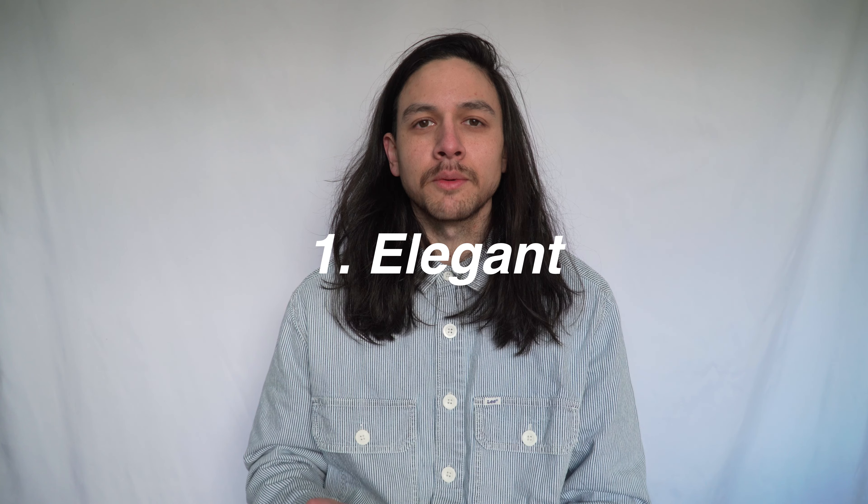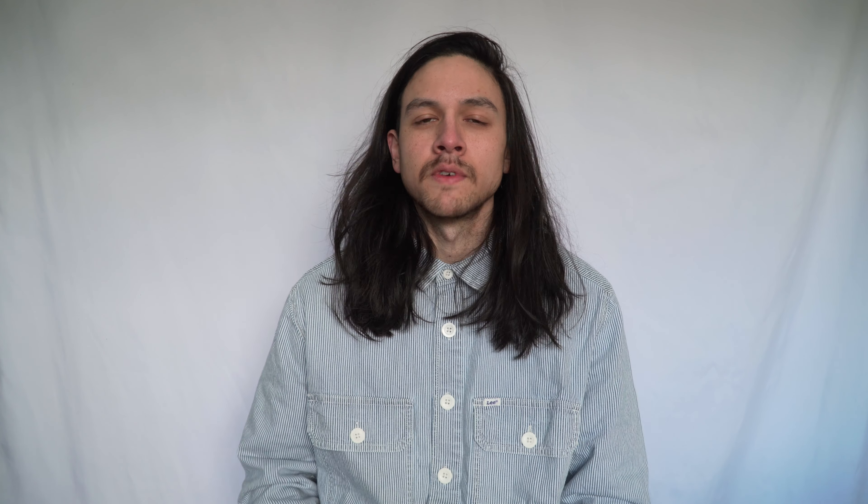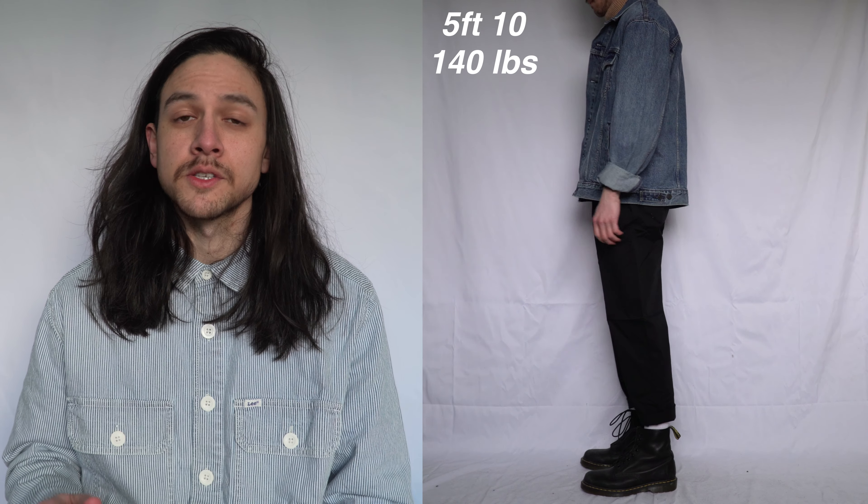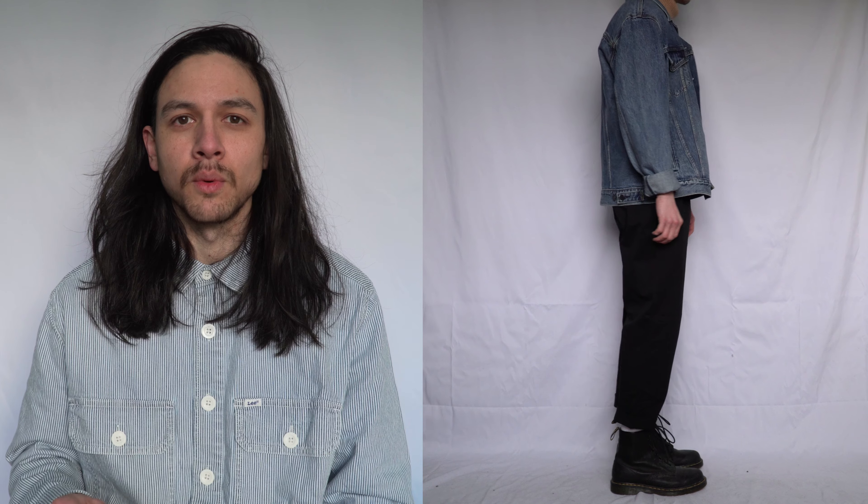For the first look I've paired a turtleneck with some relaxed pants and some boots. This is quite a smart and elegant look but it's not formal — it's perfect for going out in the evenings for drinks or food. The turtleneck is surprisingly lightweight but keeps you very warm. It's also cropped in length, shorter than the denim jacket, which keeps the denim jacket as the main standout piece.